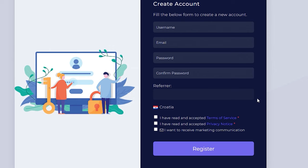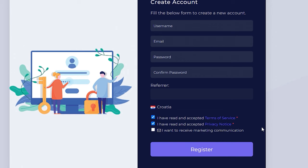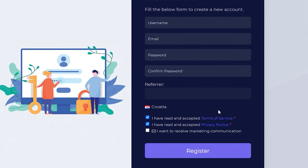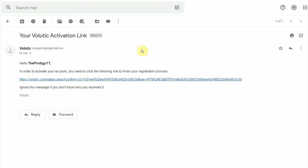Just tick the first two boxes after reading their terms of service and privacy notice. Make sure to leave the last box unchecked because you probably don't want to receive spam emails from this website every day. After that, just click on the register button. You will then receive an activation email — just open it and click on the activation link.